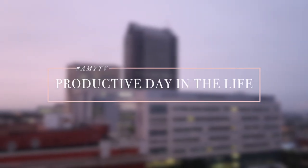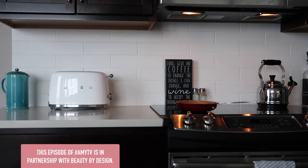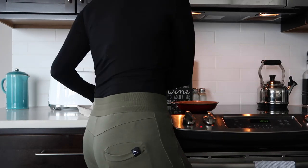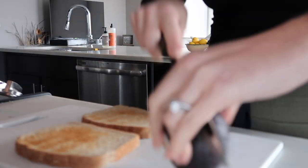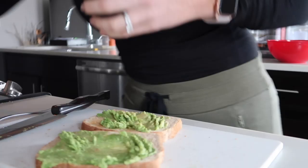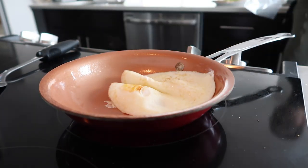Good morning! Well hello, welcome back to Amy TV. Don't mind me while I eat my breakfast and present myself in the rarest of forms.